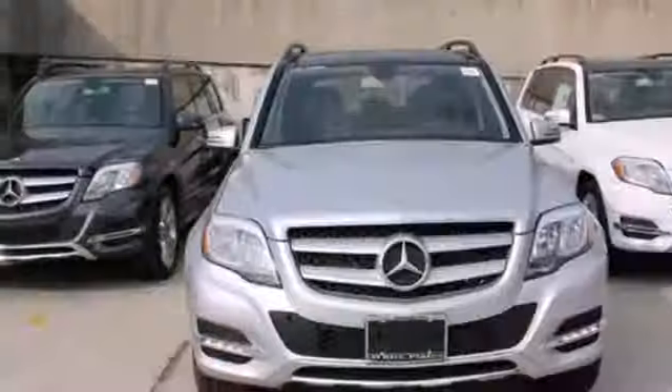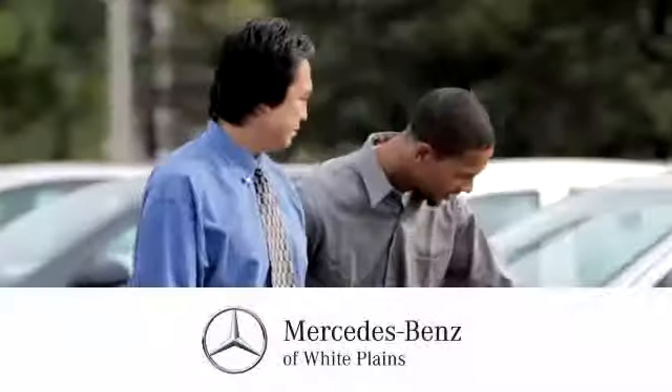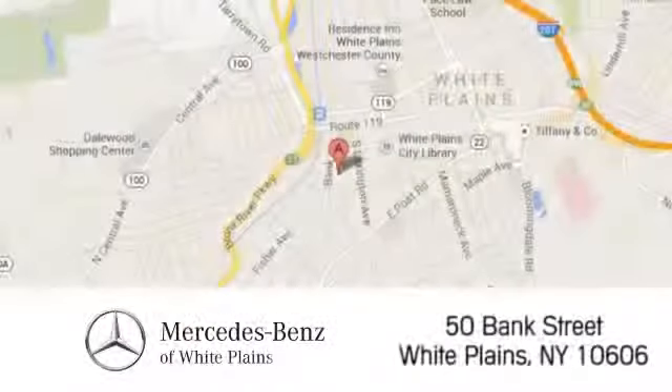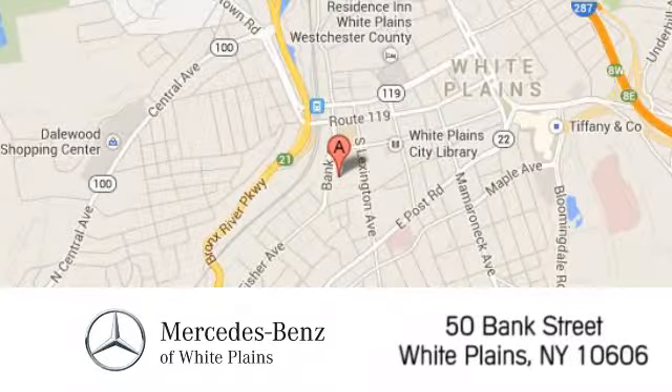Expand your horizons. Come in for a test drive today. The friendly professionals at Mercedes-Benz of White Plains will be happy to assist you. Call, click, or stop in today. We are conveniently located at 50 Bank Street in downtown White Plains, New York.